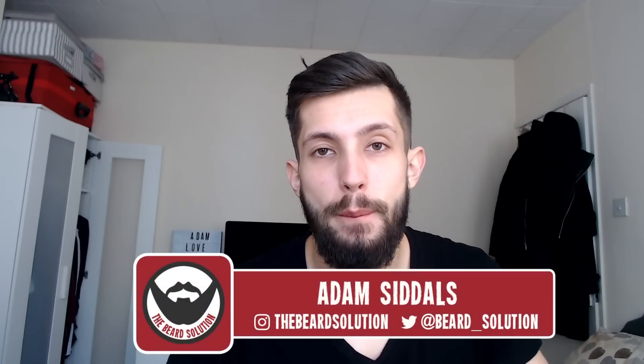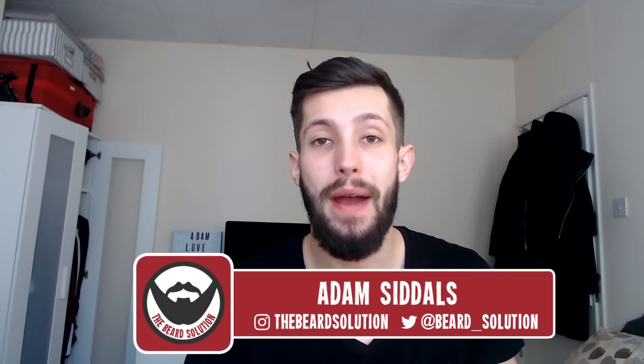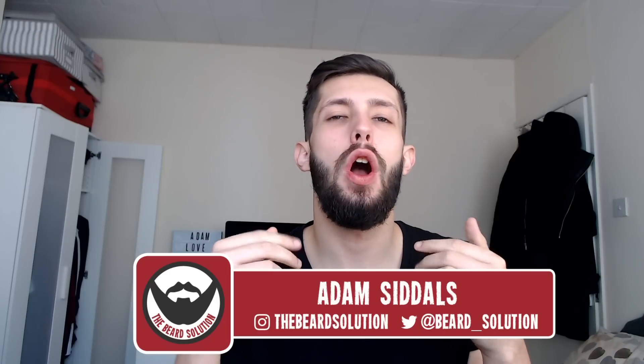Hi there guys, Adam from The Beard Solution here back with another video. And in today's video I'm going to be going over alternatives to minoxidil. You guys have been asking me about a few of these over the past few months, so without further ado, let's get into it.